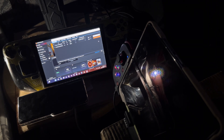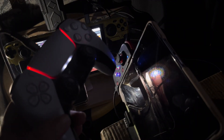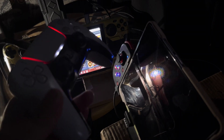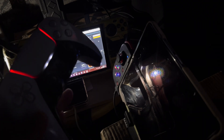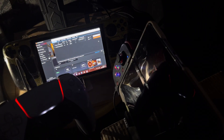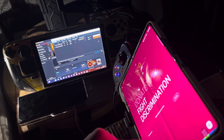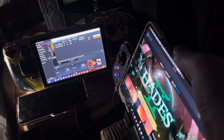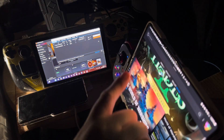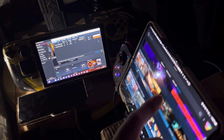The DualSense controller is connected to the hub on the Steam Deck, and it's showing two controllers. My thinking is that the DualSense program I bought from Steam is active, and that's why it's showing up with both DualSense and DS4 entries.